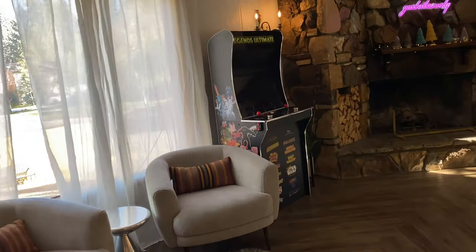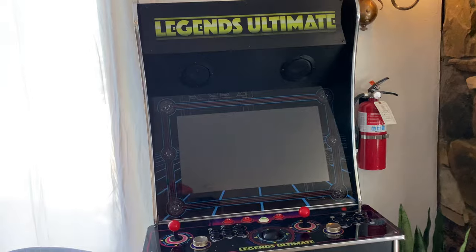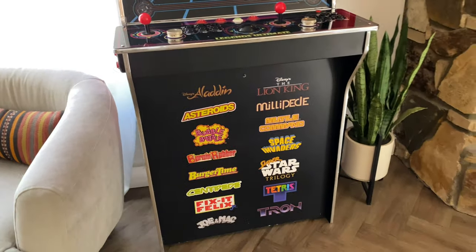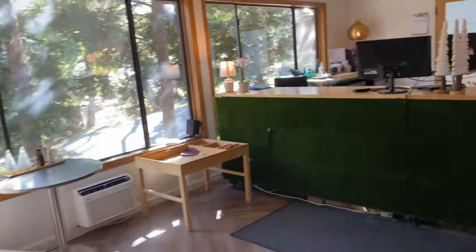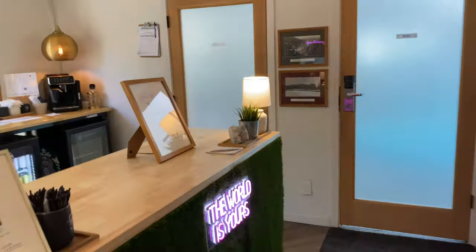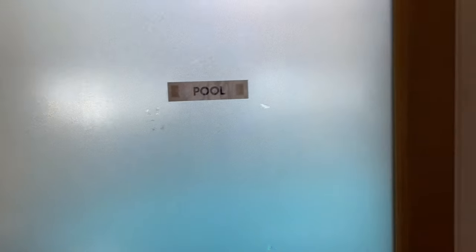I can't believe I walked by this without getting excited about it — Legends Ultimate! They've got a bunch of different games on there: Space Invaders 2, Asteroids — it's bringing me back to childhood. So this is the main lobby, and if you're here and you need something you just text or call the phone number posted. Now we're going into the pool area.